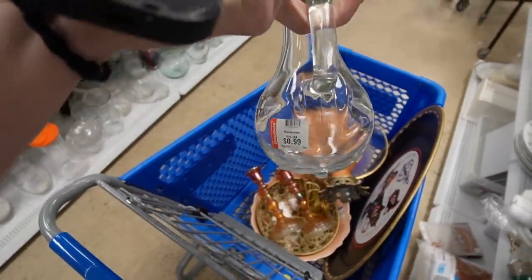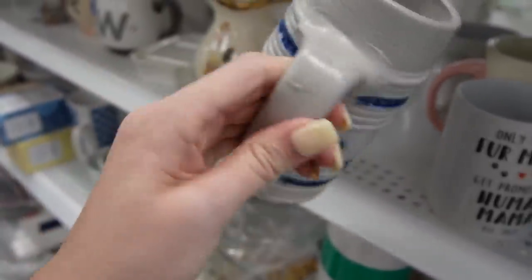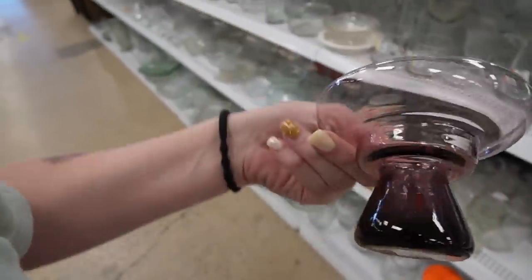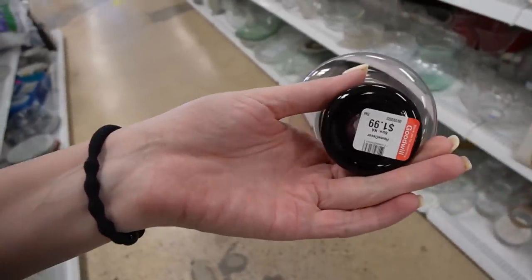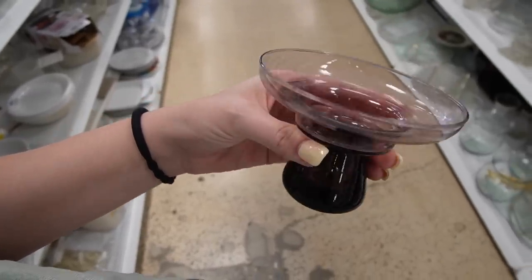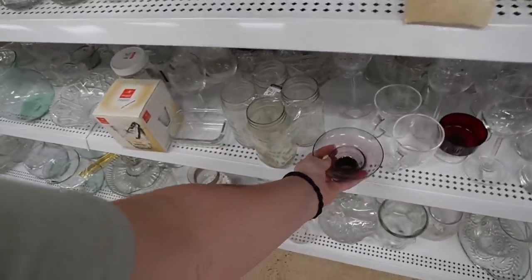It's only 99 cents — when was the last time I saw something for only 99 cents? There is some Williamsburg Reproduction. It seems like that one was kind of crude. Is it a second? It's not marked a second, but just the way the handle's attached is kind of sloppy. $1.99 — I like the shape of that. That's kind of pretty. I don't know if it's a little dish or a candlestick holder. Either a pillar candle or a regular candle. I don't need a single.